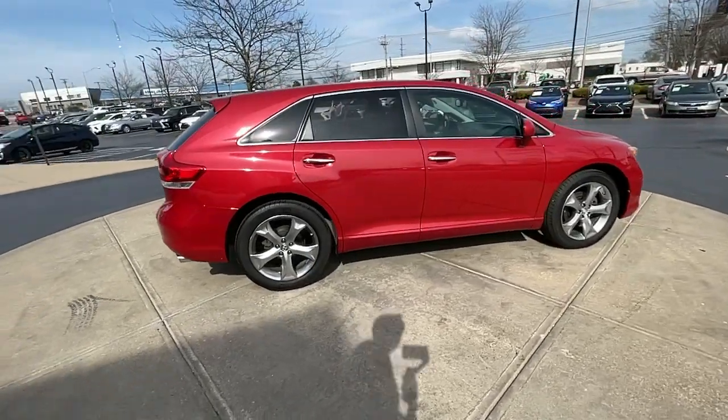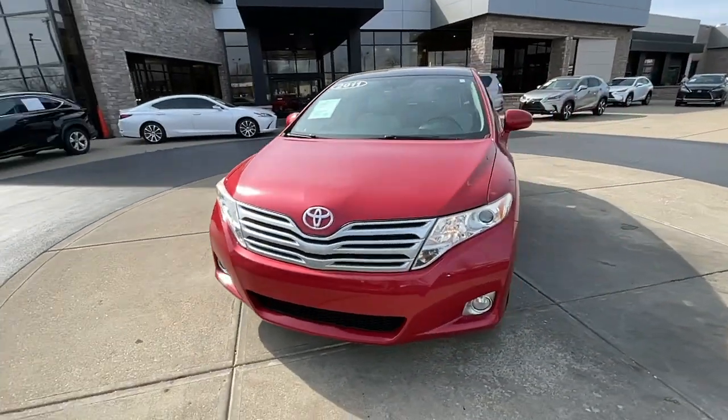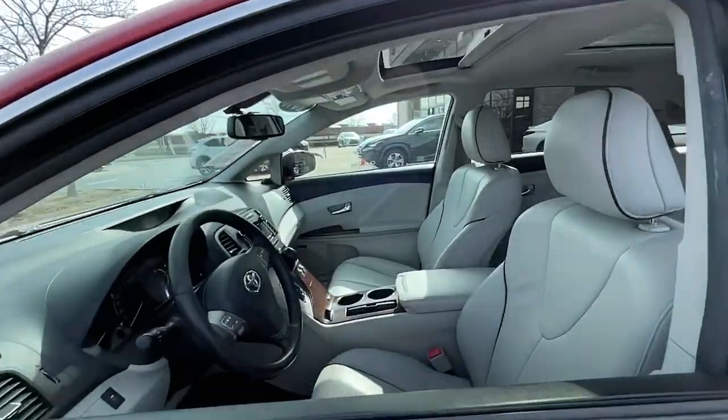This handsome Venza delivers premium quality and passenger-focused comfort. From standard all-wheel drive to a serene cabin, smooth ride, hybrid efficiency, and top safety scores, this midsize SUV elevates every journey.